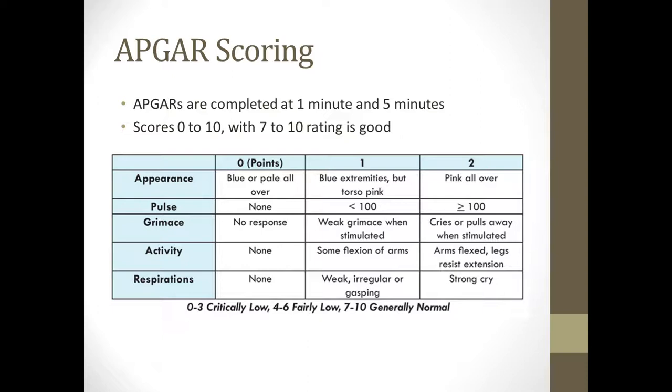Our first slide is APGAR scoring. This is always done at one minute and five minutes, whether the baby is born vaginally or by C-section. When you're doing postpartum care, you will always know what their APGAR scores are. If their APGAR scores are poor, they will do them again at ten minutes. The scores range for a total from zero to ten. Anything seven to ten is a good rating. Anything below seven either requires an intervention or a resuscitation.